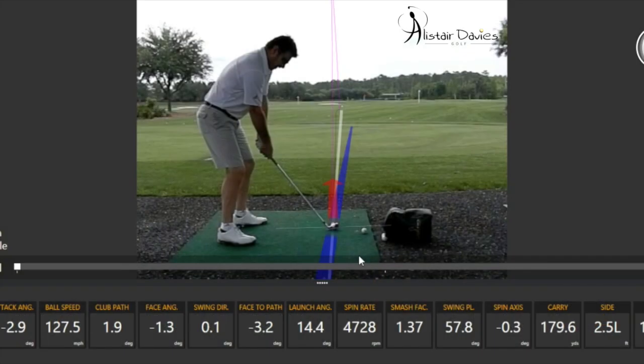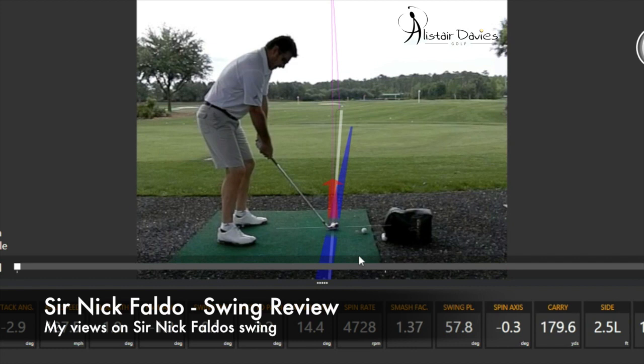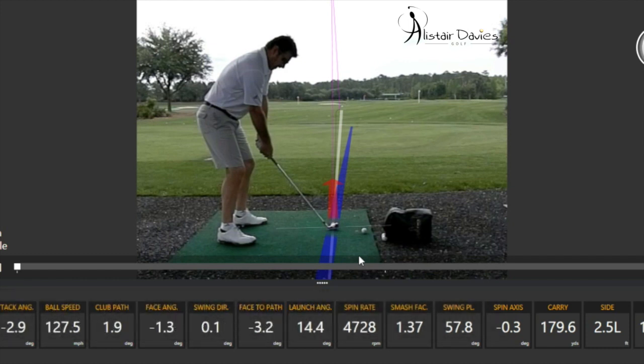Welcome to Alceavis Golf. Today I'm here to talk to you about Nick Faldo's golf swing and why he was so successful, and maybe a couple of reasons why he might not be as successful as he was before.